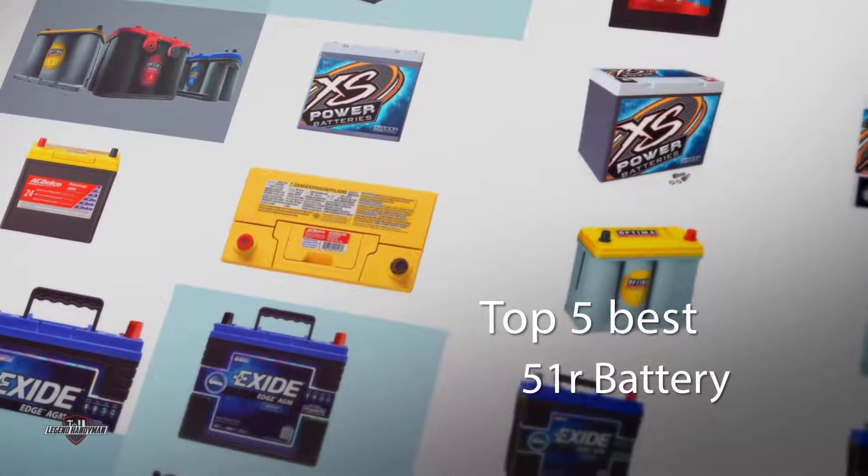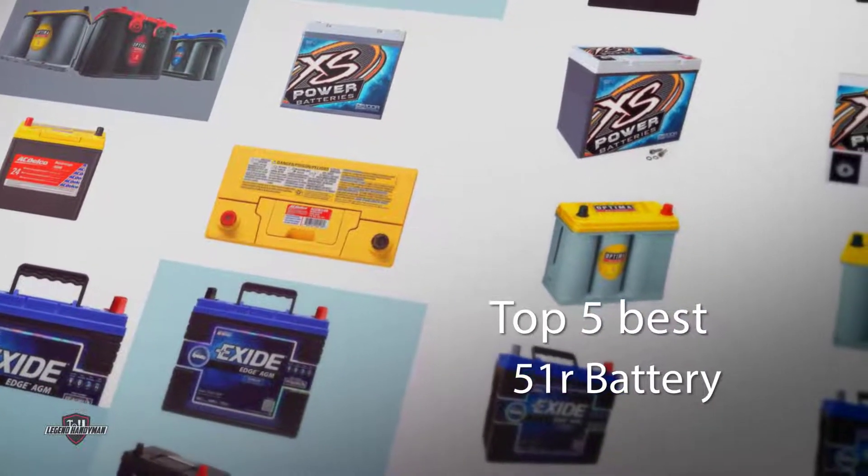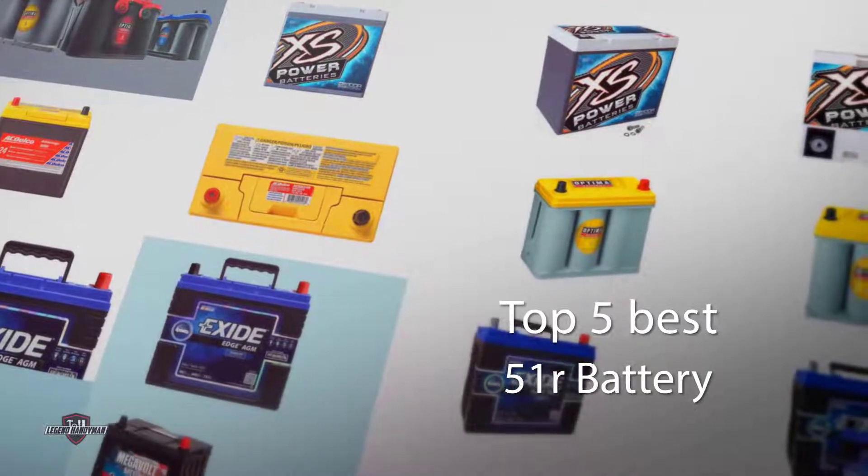Best group 51 battery and 51R differ in the positive battery terminal placement. Let's find out the best 51R battery in the market.